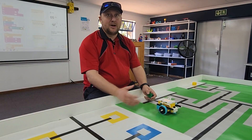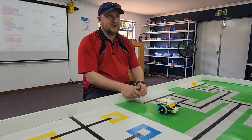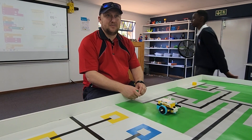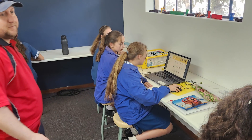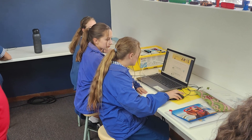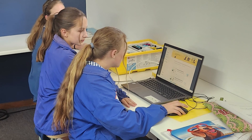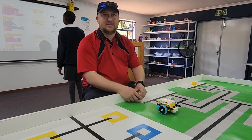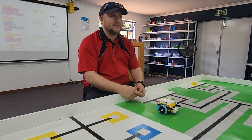We go from grade R right the way through to grade sevens, and occasionally the double R's as well — they come through once every two weeks just to experiment and do some stuff here in the robotics lab. It's unique sets for all the different grades, so with grade R's and grade ones they've got pre-built little robots and we're teaching them sequencing: forward, back, left, right — those type of things.